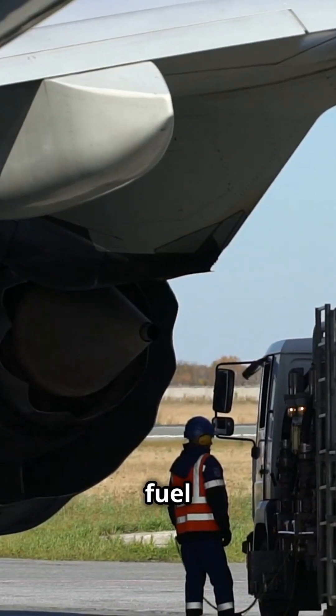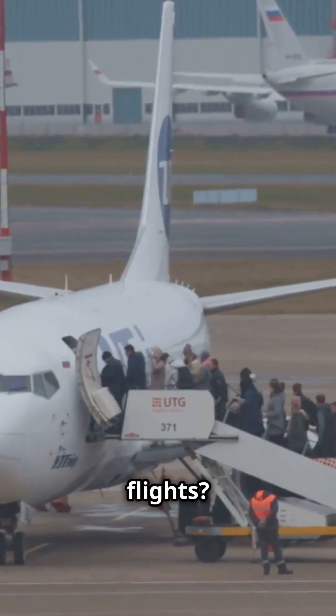Did you know airlines save thousands of gallons of fuel and significant costs on long-haul flights? Here's how they do it.